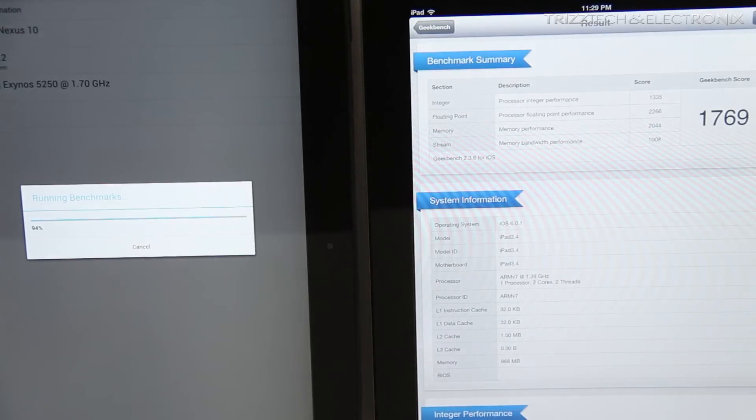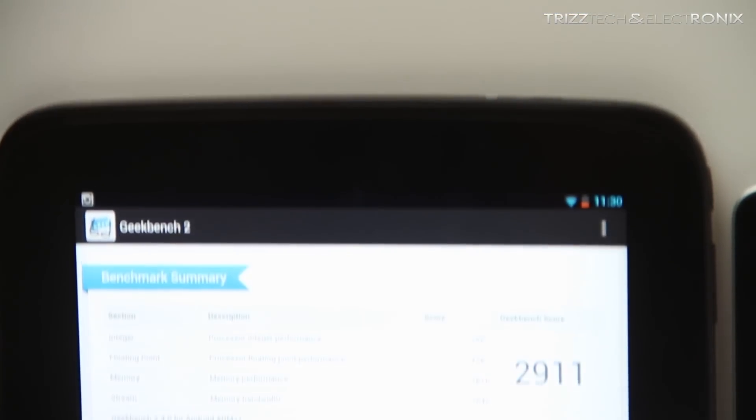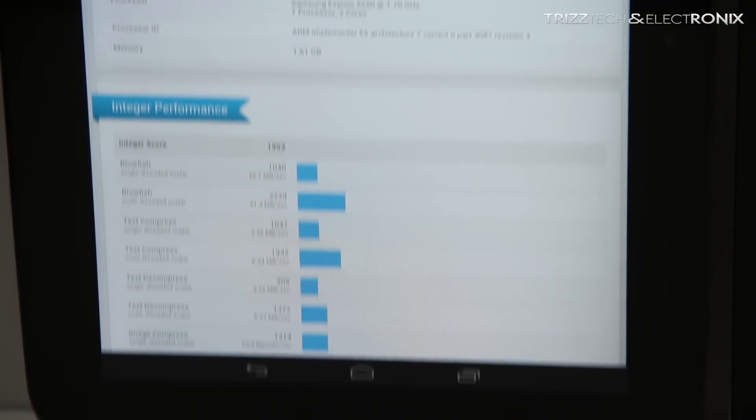I'm using a program called Geekbench 2 — you guys have seen me use it in a lot of other videos as well. As you can see here, the Nexus 10 is weighing in at a whopping 2911, which is huge. I've never seen a tablet even come close to that.